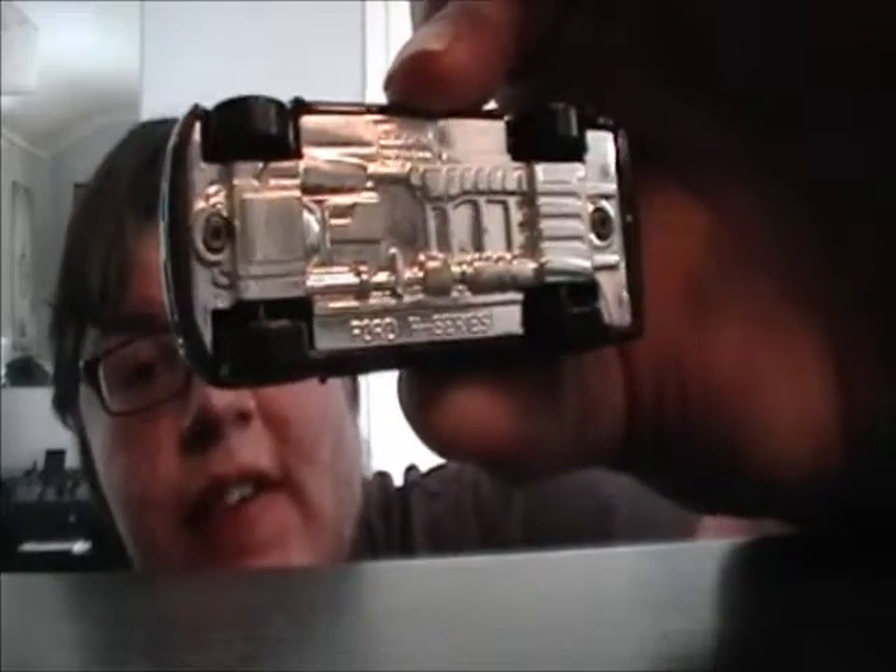That's an F-350 by Matchbox — an early F-350. I went to Hershey Park for a school trip and my mom said to get myself something. I thought it was a bit immature to buy cars at that time, but my mom said I could buy a car if I wanted. So I bought a Hershey Ford F-350. It doesn't quite say on the base — it just says Ford F-Series — but when you look at the back tampo it says Ford F-350.